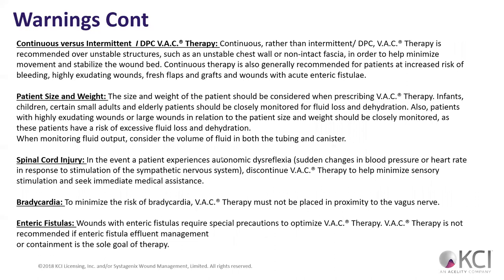Continuous versus intermittent VAC therapy — lately I've been seeing a lot more intermittent. Intermittent therapy seems to show better reduction in overall wound size in studies. Continuous therapy is better for the first 48 hours, especially if patients are at increased risk of bleeding or may experience significant discomfort with intermittent. When it's intermittent, it's going to go on and off. Intermittent allows the body to kind of naturally return to normal shape — so there's evidence intermittent may be a little bit better.